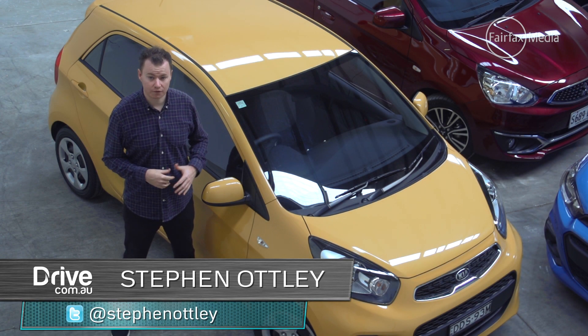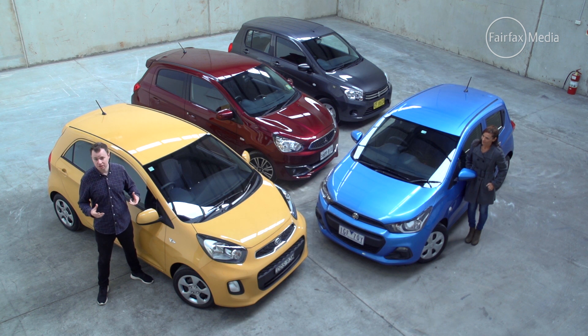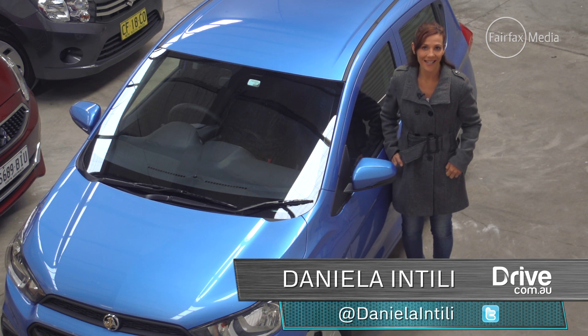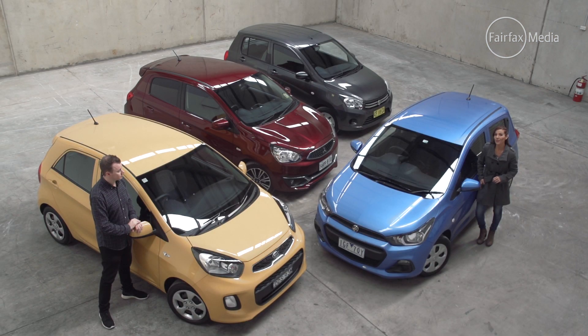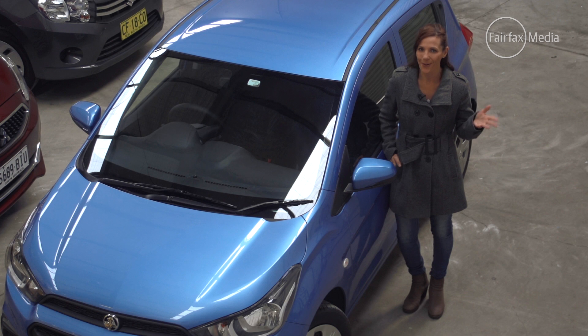Buying your first car used to be a case of opening the used car classifieds for something in reasonably good nick that fit inside your pretty tight budget. But these days, there's a whole range of brand new cars, all for around 15 grand. We've assembled four of the best city cars: the Holden Spark, the Kia Picanto, Suzuki Solario and Mitsubishi Mirage — all for cheap, but which one is the most cheerful?